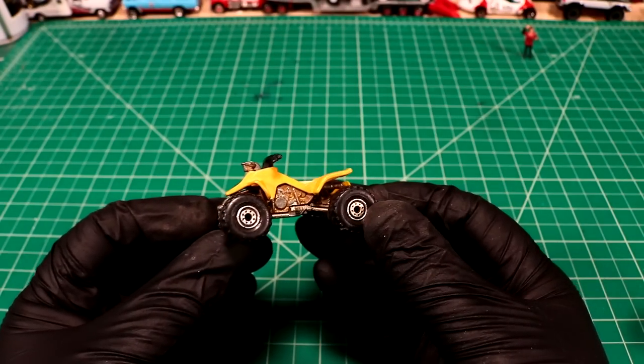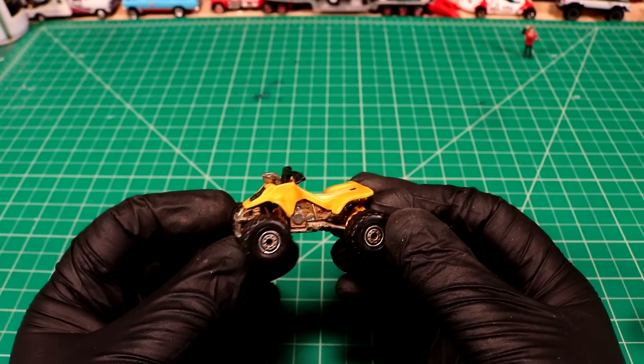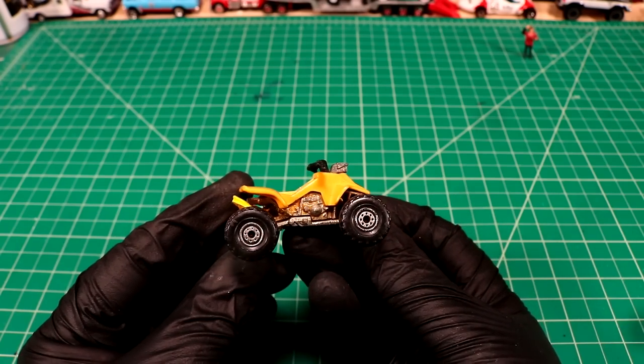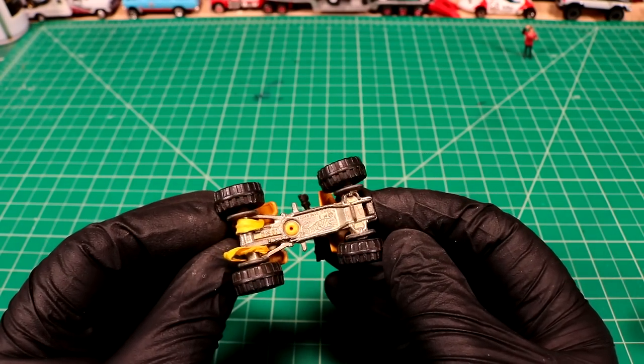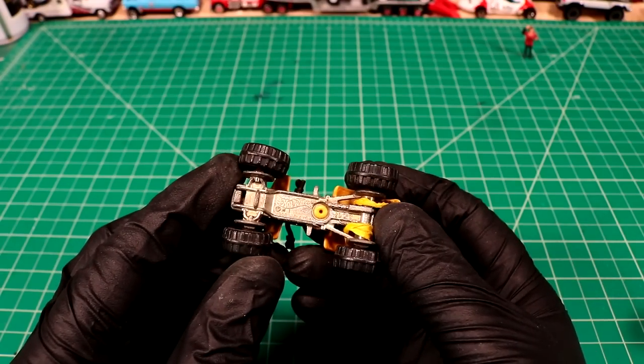Here we have a Hot Wheels Quad — that thing is vintage, man. 1986. Was that a Moto 4 or something like that? Wow. There's something for everybody in this box. Make sure you guys are commenting which ones you want to see, because I know everybody's different. Got a little bonus twist tie on the back of that one.